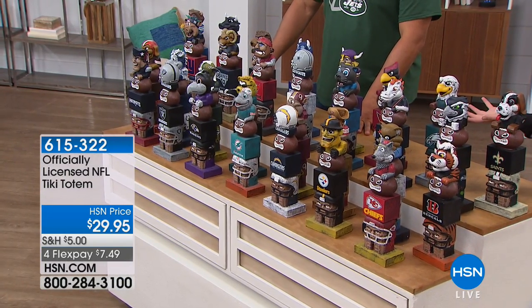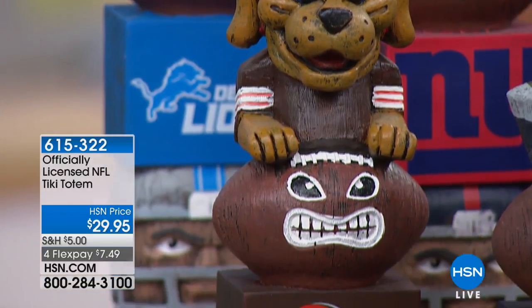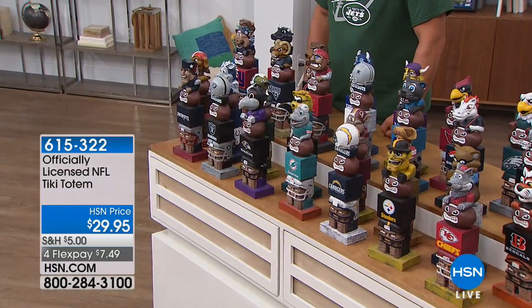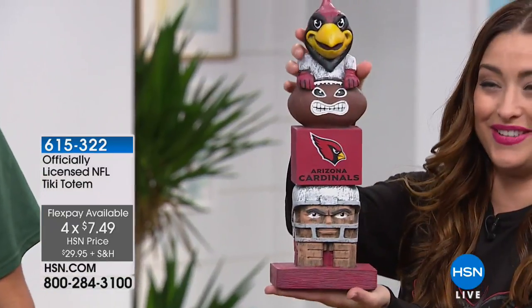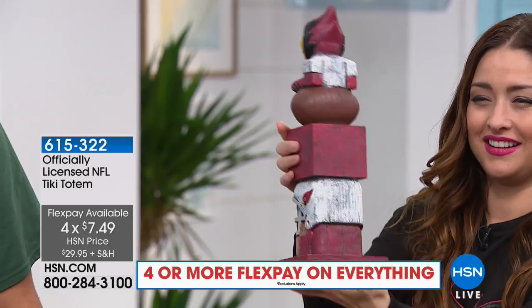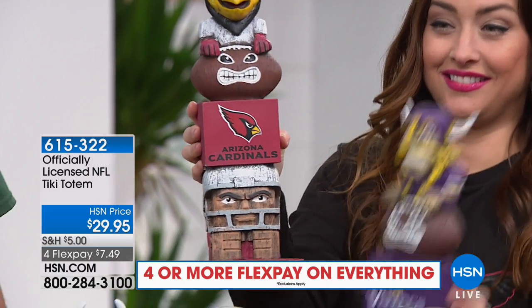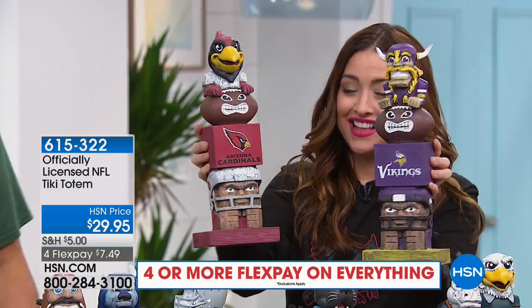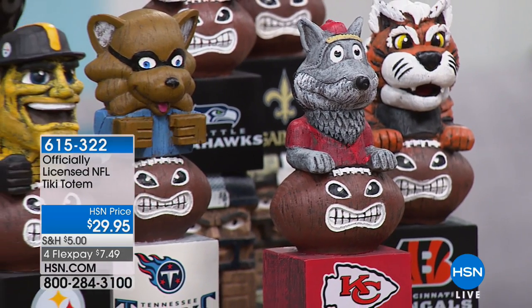Each one is 15 inches in height. They're all built the same: at the top is your actual mascot, then the football, then a block with your team name, and on the bottom a mini football guy. It really does look handcrafted. The details are really spectacular. They always come back and bring something new, and this is just one of those new items that's a must-have for the season. These are super fun.